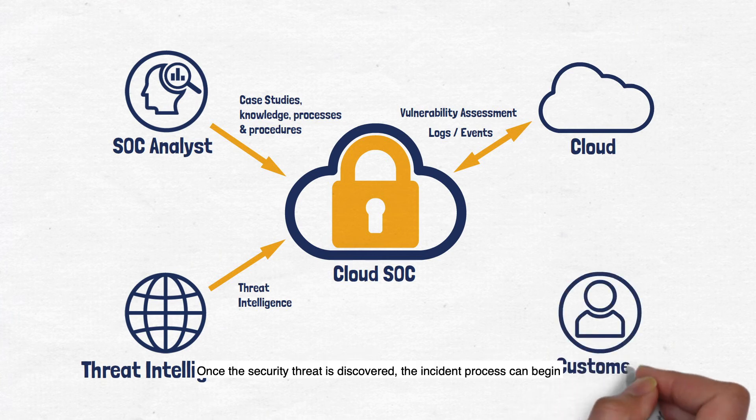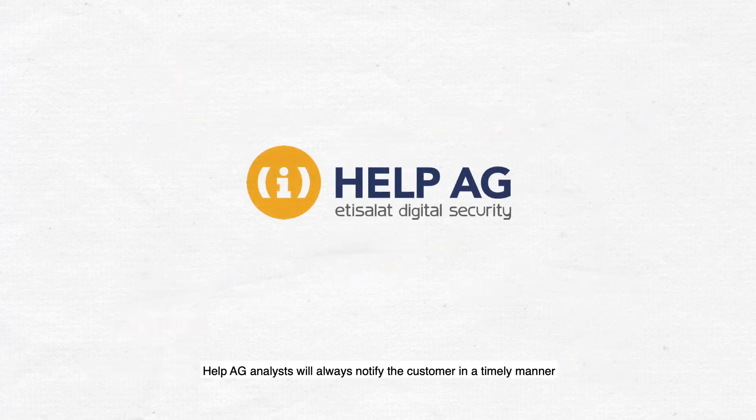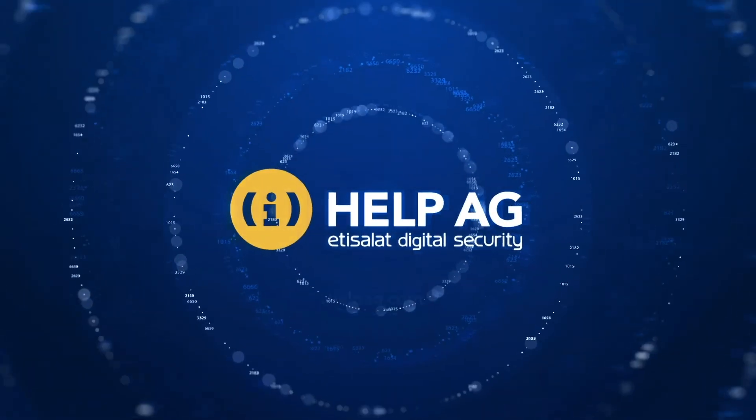Once the security threat is discovered, the incident process can begin, and depending on the customer's requirement and risk assessment, can be fully automated by utilizing our SOAR technology. Irrespective of the circumstances, Help AG analysts will always notify the customer in a timely manner and keep them updated until the threat is mitigated.